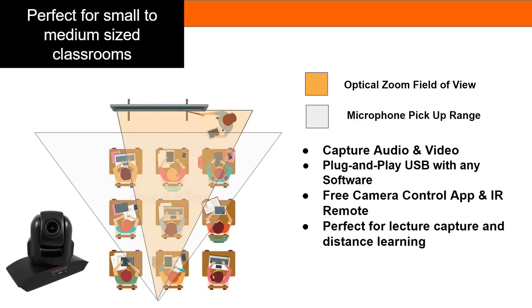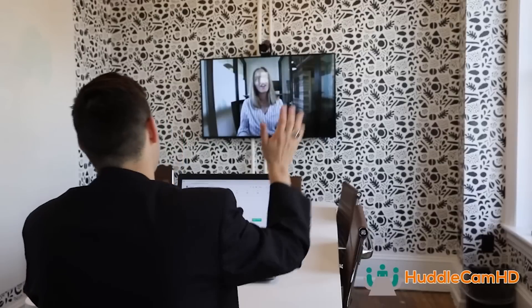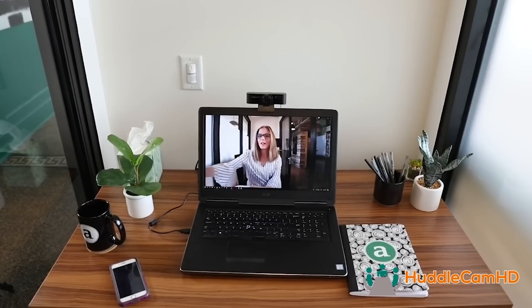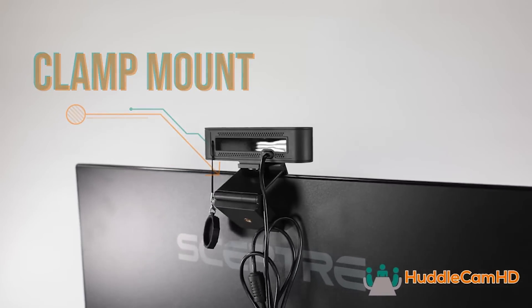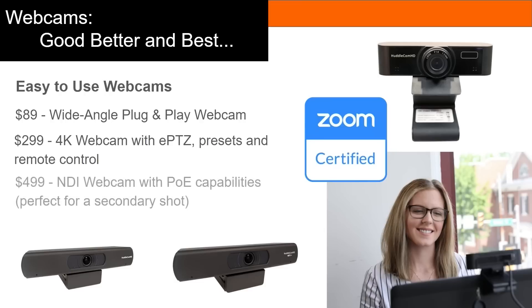HuddleCam HD also offers simple plug-and-play webcams that teachers can use with computer-based lecture capture software or video communication solutions like Zoom. Our entry-level Webcam 104 features a 1080p video image with a wide field of view. The Zoom-certified HuddleCam HD Pro features a 4K image sensor with auto-framing and EPTZ functionality.